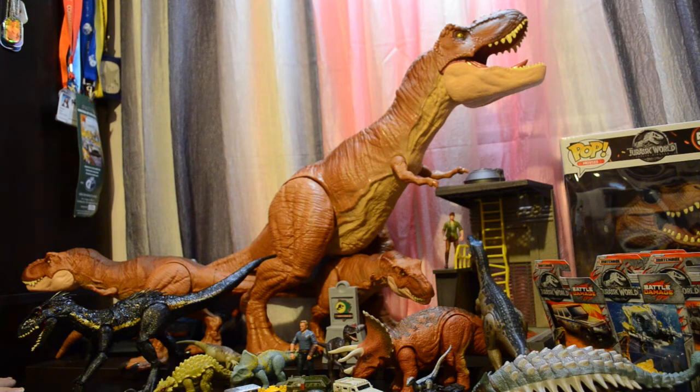We're supposed to get a Legacy Dilophosaurus and a Legacy Gallimimus — they're still listed on the Target website as out of stock. But anytime anybody in the United States has tried to ask them, they just say they don't know when they're going to get it. It's a little aggravating to me, and probably to you too.